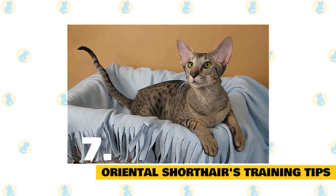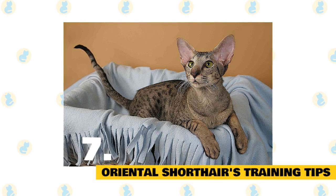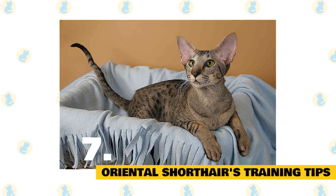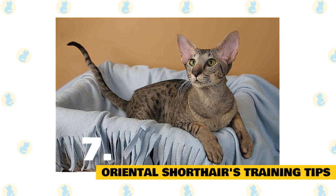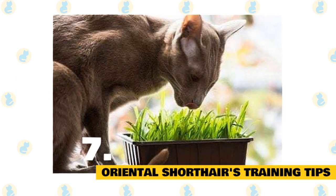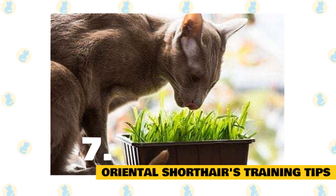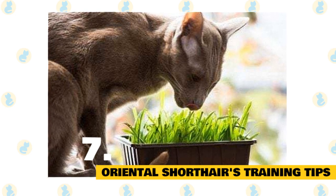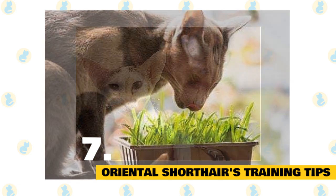Oriental Shorthair Trainability and Training Tips: Play and training are two ways to make sure your Oriental Shorthair is happy and healthy, and when a cat is happy and healthy, they're not tearing up your house. Luckily, Oriental Shorthairs are easy to train. They love to make their owners happy, and they'll find training sessions exciting and fun. The best way to train an Oriental Shorthair is to draw upon their strengths and natural instincts. They love to climb, they love affection, and they love to chat with you. These three elements can make your training sessions rich and rewarding for both you and your cat.